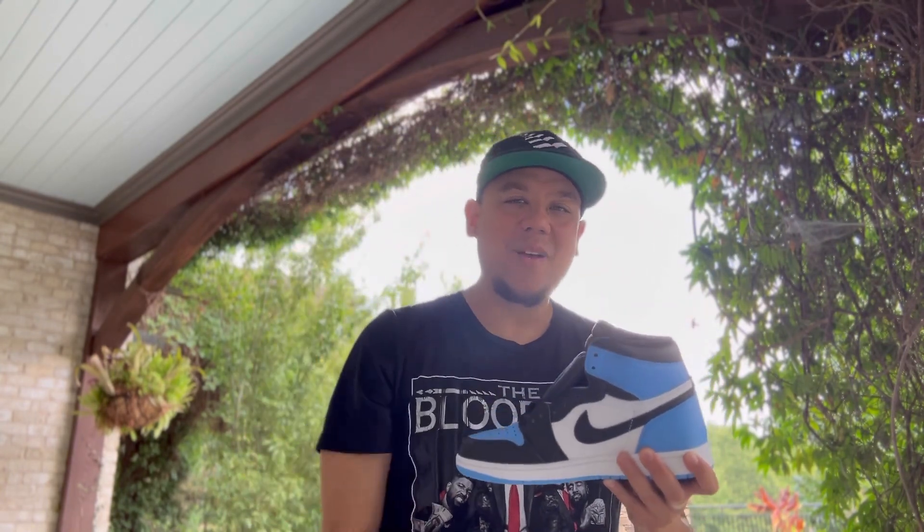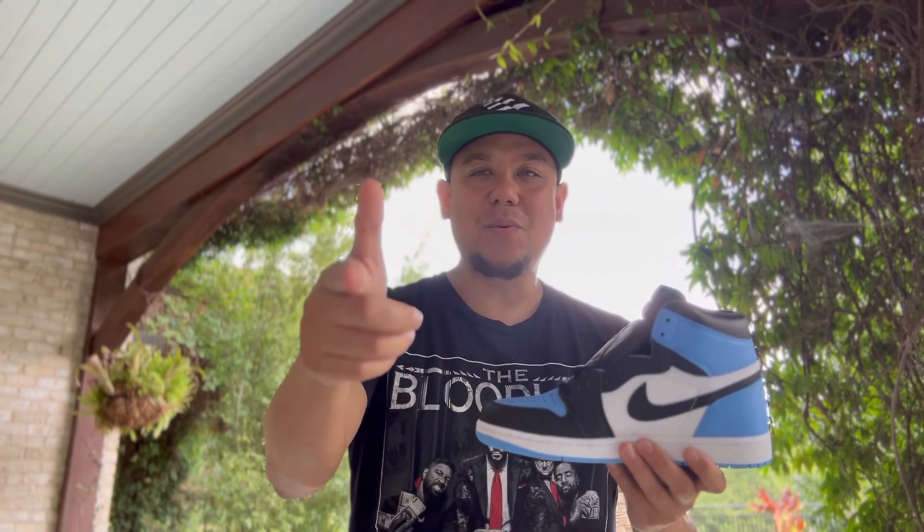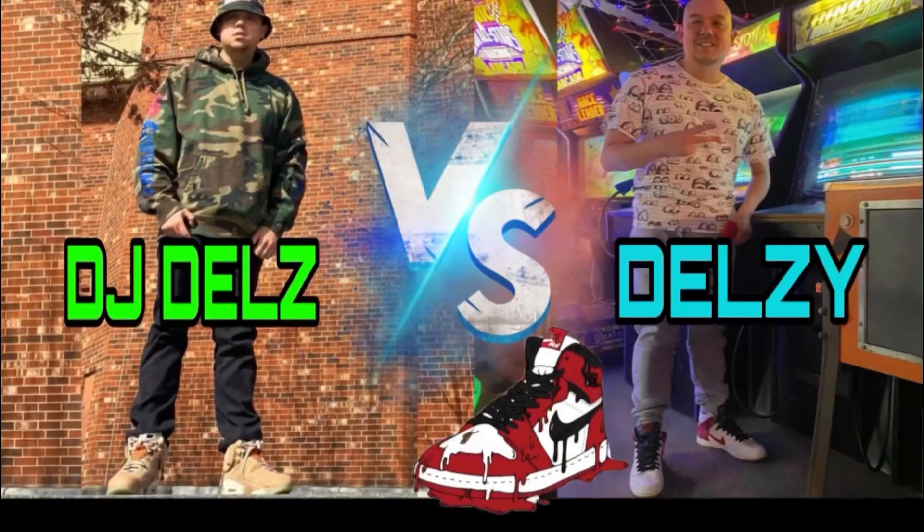Smash the like — I'll link these in the description if you're looking to pick them up. Thank you for tuning in. If you're new here, subscribe and let me know in the comments what you think of these. Thank you for tuning in, peace and love, we out.